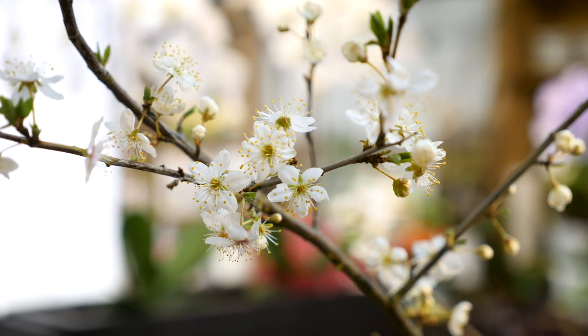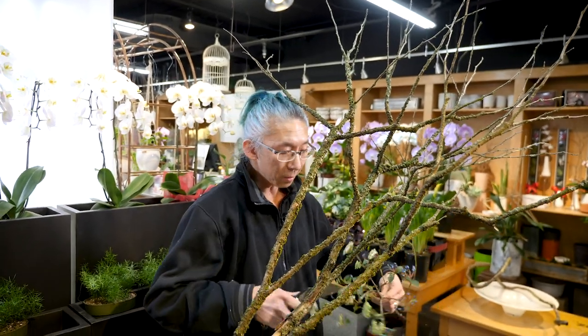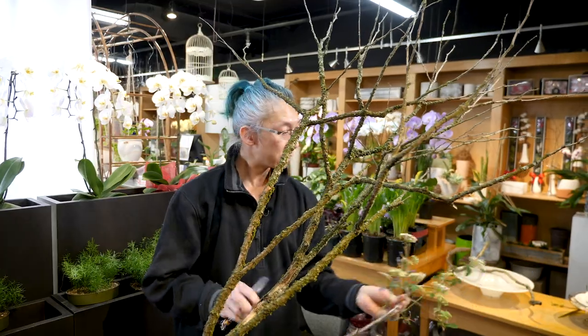For ikebana, it uses lots of space. Today, we are going to do a little bit of cherry blossom, so we'll do a little bit more of a spring flower look.